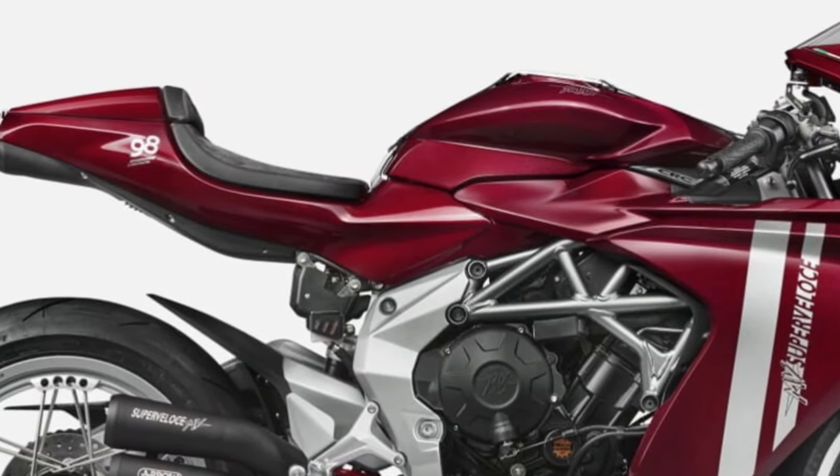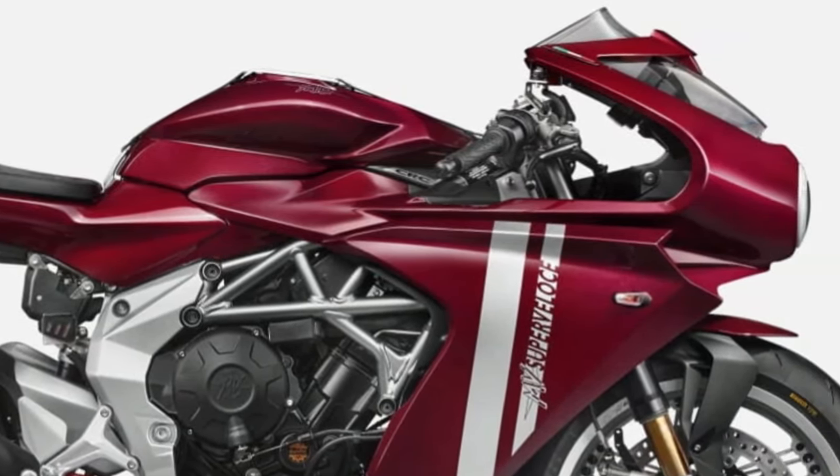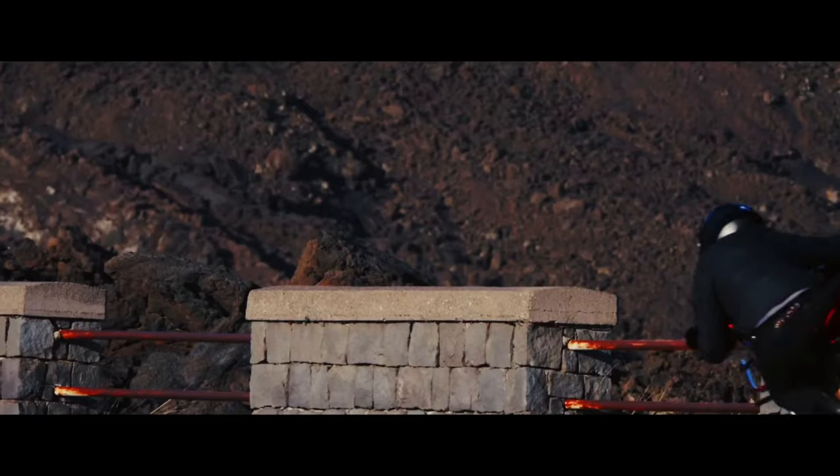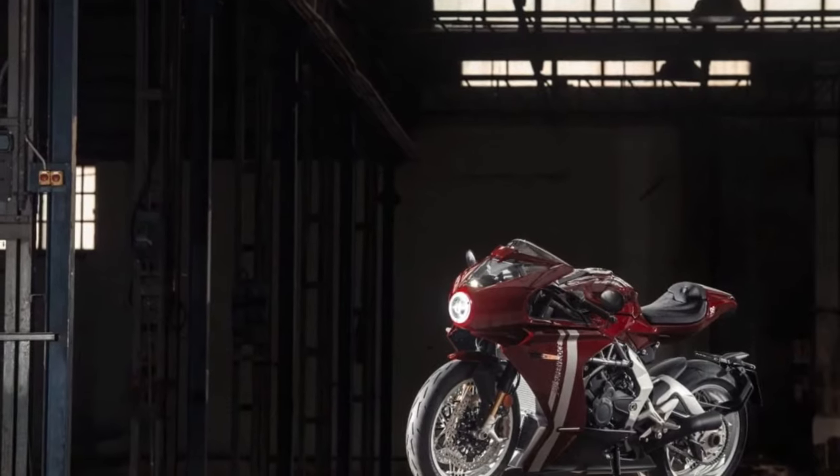At the heart of the 2025 SuperVelos 800 is a 798cc inline-3 engine, renowned for its thrilling performance.